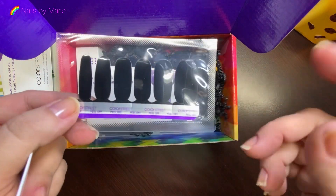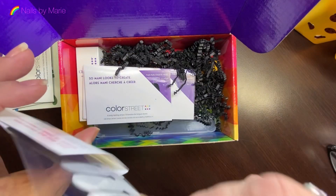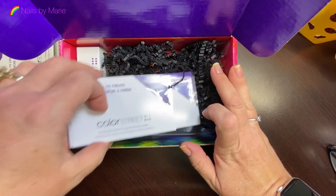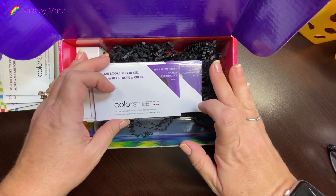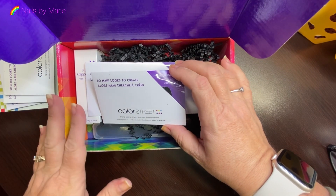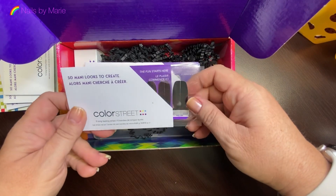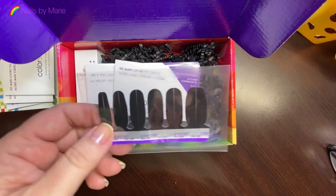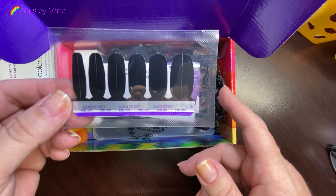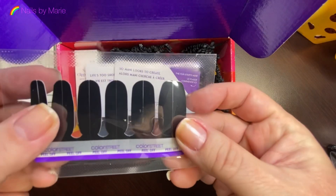Oh, Midnight in Manhattan! This is a color we've had for a long time with Color Street. We did get an email saying the exclusive sets they had planned — something didn't turn out right. They didn't tell us exactly what happened. They could have put a note in our boxes. Now I get why so many people are disappointed. The January subscription box is supposed to have exclusive, never-before-seen sets.